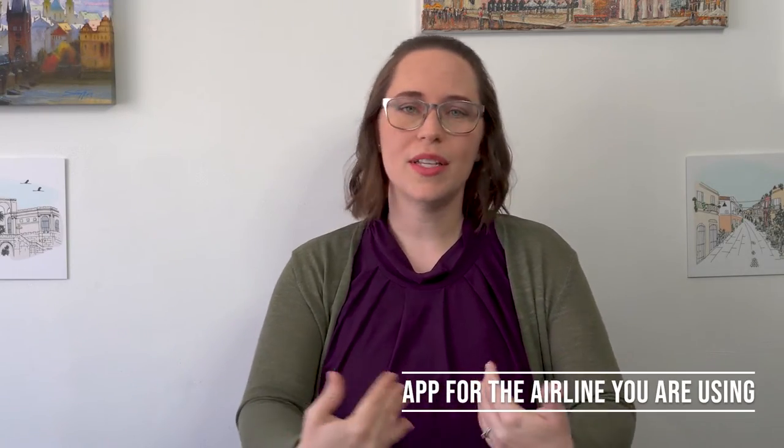Go ahead and download the airline app that you use. We typically fly KLM, so that's been really nice because it will also update you if a gate's changed and stuff like that. So having the Schiphol app alongside your airline app basically makes you double prepared, which is just always nice.